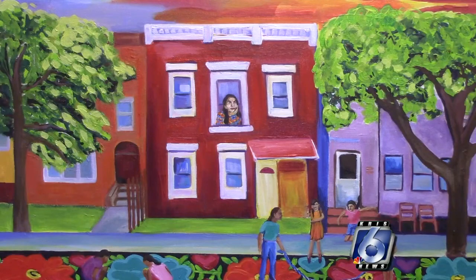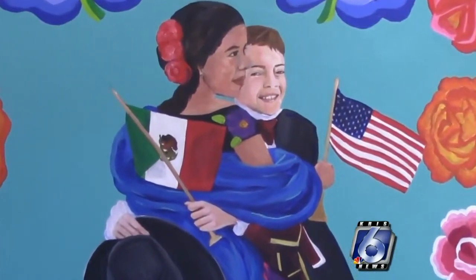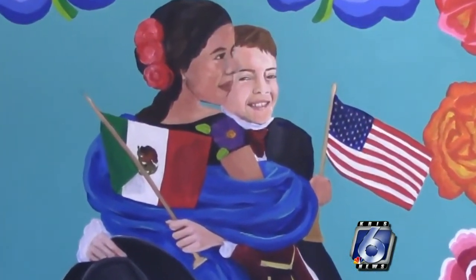She's a high school art teacher from Laredo, and her work, as you can see, is big and bold and full of vibrant color. Gonzalez says her art has always been greatly influenced by her life along the Texas-Mexico border at the intersection of two cultures.